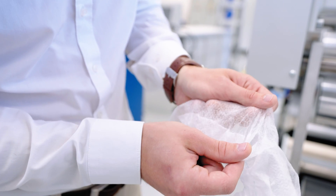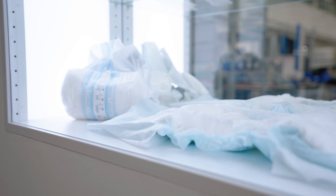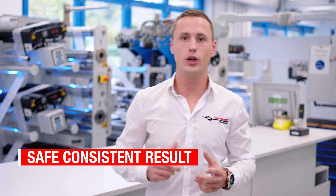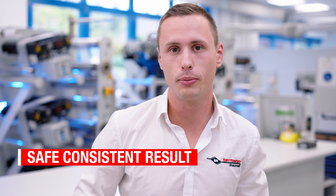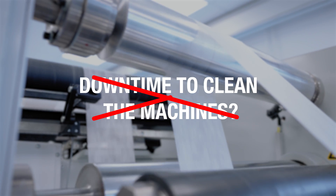After all, no one wants something to leak out that would have been better left in. Better safe than sorry — and a safe, consistent result is something we can offer you with our technology. Another great thing about our patented solution is how economical it is. Downtime to clean the machines? That's now a thing of the past.